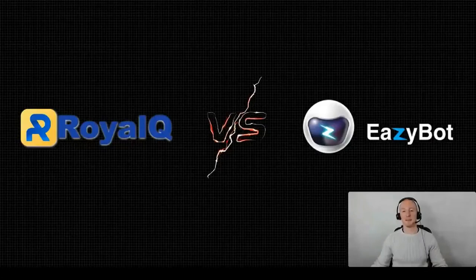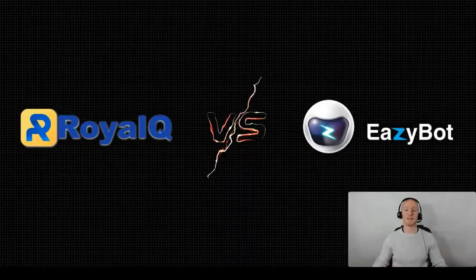Hey there, my friends. Welcome to this in-depth comparison video where we're going to do a showdown between the Royal Q crypto trading software and EasyBot. By the end of this video, you're going to know everything you need to know to make an informed decision as to which of these crypto trading bots you should choose. For those who watch all the way to the end, there's a special gift waiting.